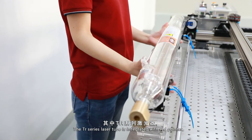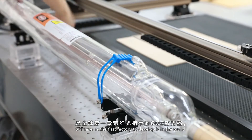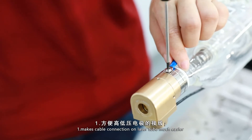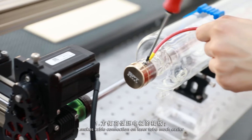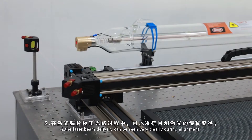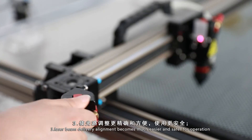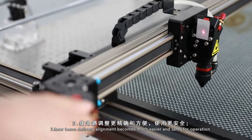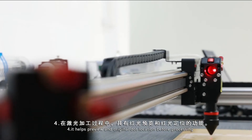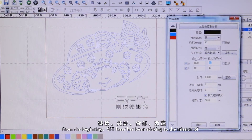The TR-Series laser tube is integrated with a red pointer. SPT Laser is the first factory to develop it in the world, and it benefits a lot: 1. Makes the cable connection on the laser tube much easier. 2. The laser beam delivery can be seen very clearly during alignment. 3. Laser beam delivery alignment becomes much easier and safer for operation. 4. It helps preview and locate the original dot location before processing.